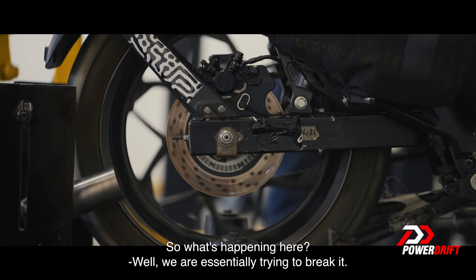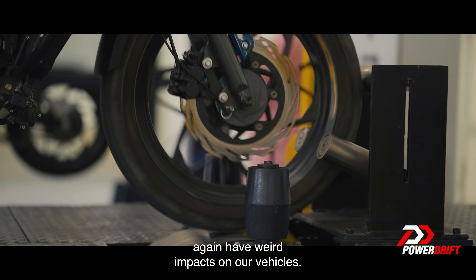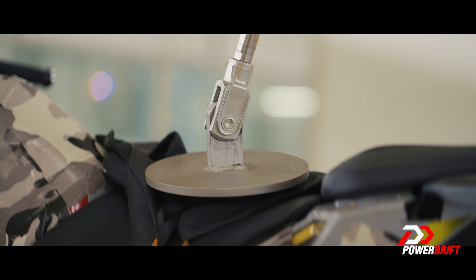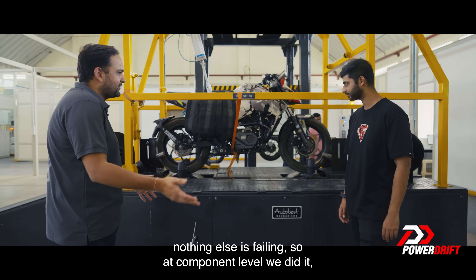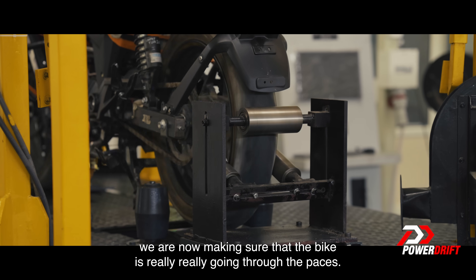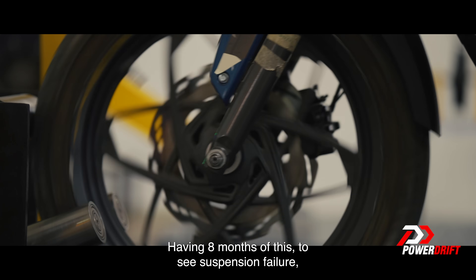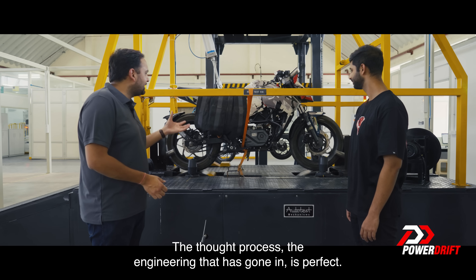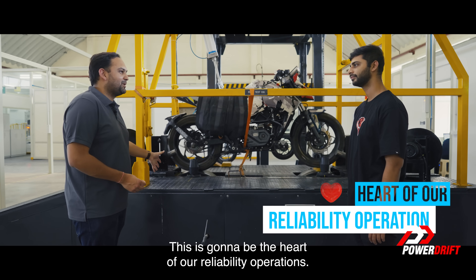What's happening here? We are essentially trying to break it — that's the simple way of putting it. Roads have weird impacts on a vehicle; everything is not running on a smooth, perfect road. How do we make sure that while we are delivering top speed, nothing else is failing? At component level we did it, and now we are making sure the bike is really going through the paces — about eight months of this to see suspension failure or part failure. But it's building the confidence that the design, thought process, and engineering that has gone in is correct. This is going to be the heart of our reliability operations.